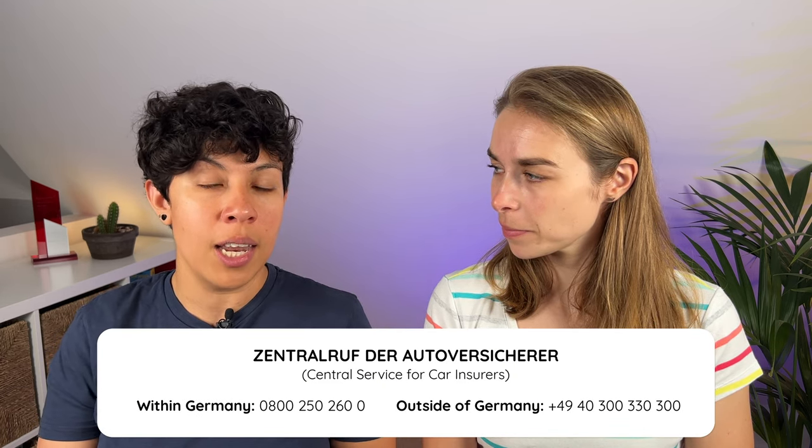If you have a car accident outside of Germany but still within the EU zone, the process is pretty much the same. If you have a disagreement with the other party and they do not want to provide their car insurance information, there is a service called the Central Service of Car Insurers which will tell you that person's car insurance information. The only thing you need to provide is the license plate number, and then they're able to give you all the insurance information. You can simply call the phone number shown on the screen. The service is free of charge, it's in English, and it's available in the EU and Schengen area.